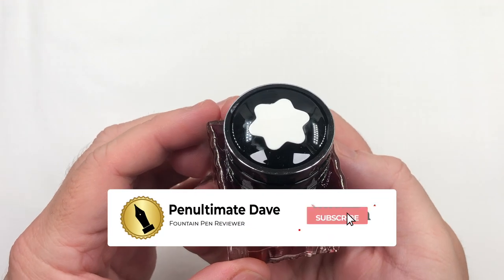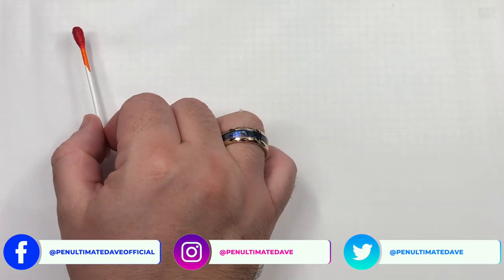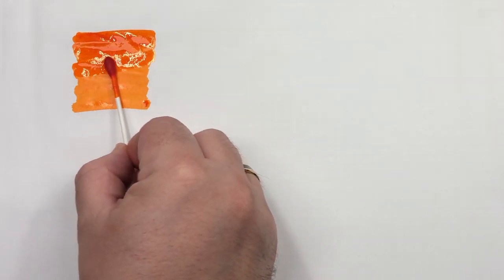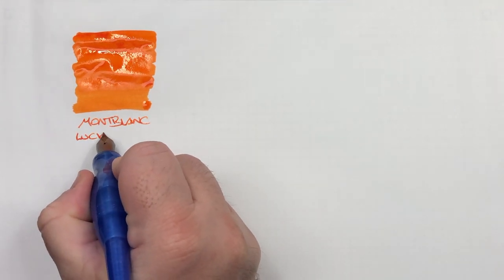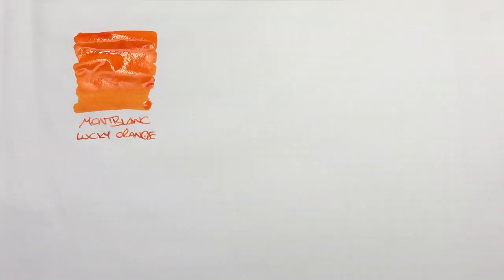The first ink is Mont Blanc Lucky Orange. It's a special edition or limited edition ink. This is one of my favorites — you can see why. I do like orange inks a lot and this is a very vibrant colored ink. I just love this orange. This is Mont Blanc Lucky Orange, and it is a really beautiful orange ink that I love writing with a lot.